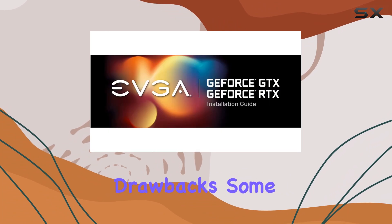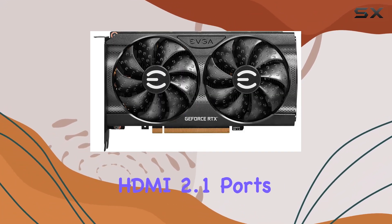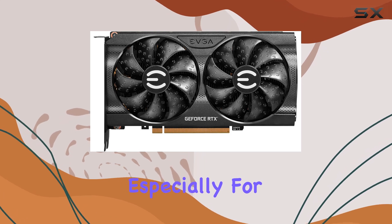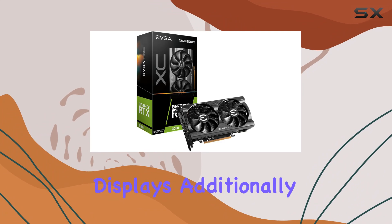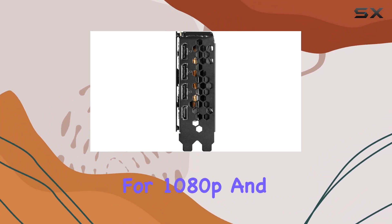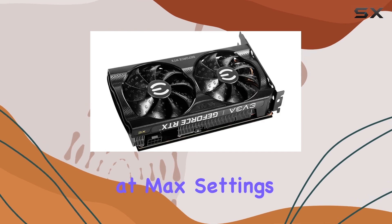Of course, no product is without its drawbacks. Some users may find the lack of HDMI 2.1 ports disappointing, especially for those looking to connect to the latest high refresh rate displays. Additionally, while the performance is excellent for 1080p and 1440p gaming, it may struggle with 4K titles at max settings.